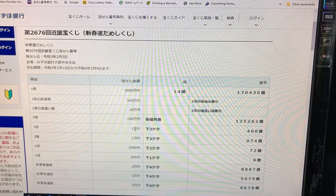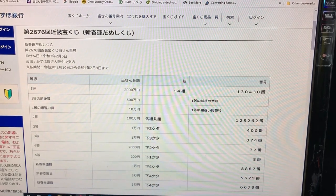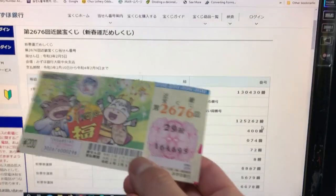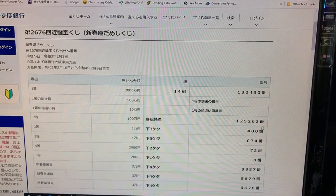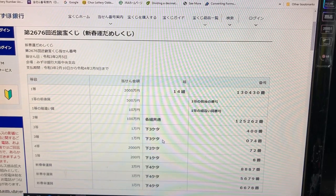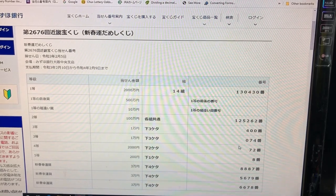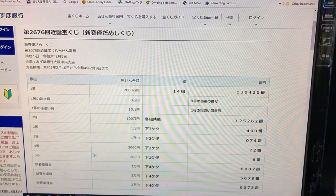To win the third prize, 10,000 yen, the last three numbers of your ticket must be 440. I have 695, no good. To win the second third prize, also 10,000 yen, the last three numbers must be 074. No good for me, I have 695.